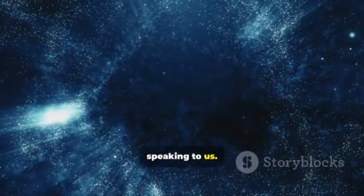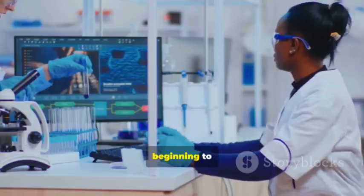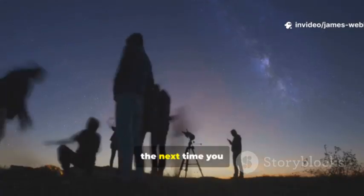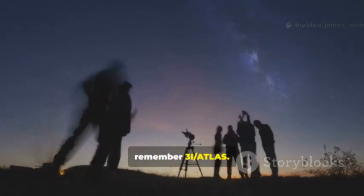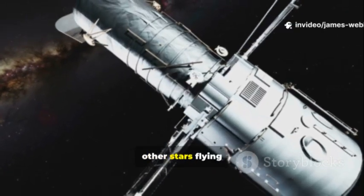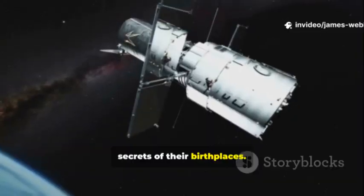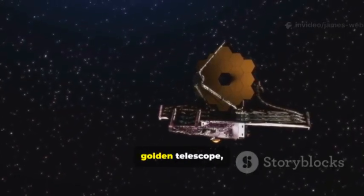The universe is speaking to us, and thanks to the James Webb Space Telescope, we are finally beginning to understand what it is saying. Our cosmic journey continues. So the next time you look up at the night sky, remember 3i/Atlas. Remember that we live in a dynamic and connected cosmos, that there are messengers from other stars flying through the darkness carrying the secrets of their birthplaces, and that we have a magnificent golden telescope watching and learning on our behalf.